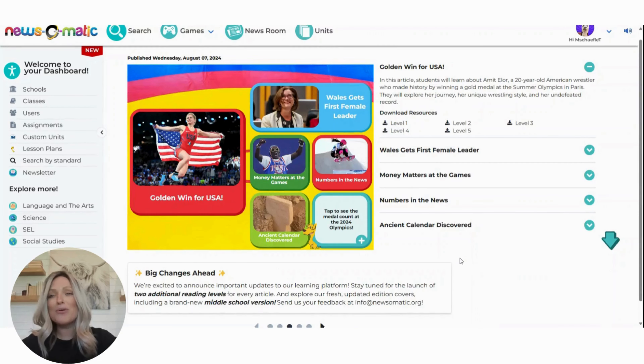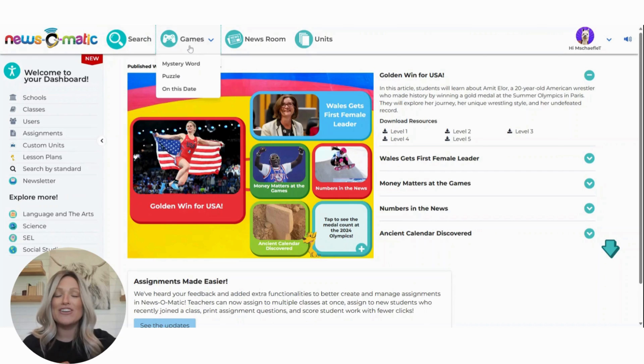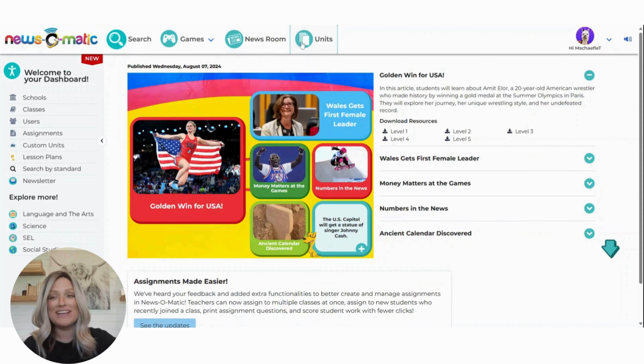Now at the top, you're going to see how you access our search, whether it's by keyword or standards, how you access those games, a way to get in touch with our editors, and a way to access those already pre-built custom units.